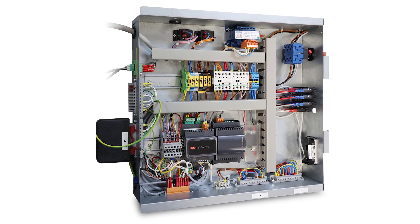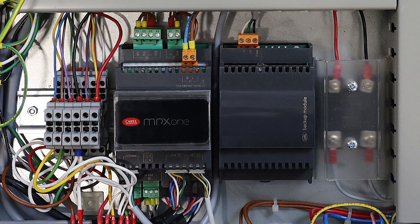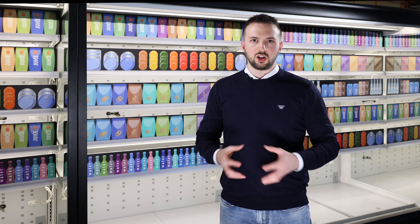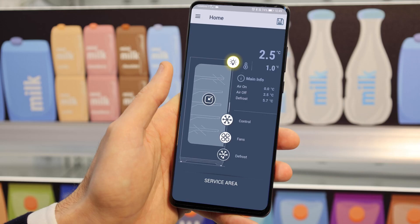MPX-1 Advanced represents an extremely compact solution — just four thin modules — ideal for cabinets with their own electrical panel and where there are dimensional constraints on the size of the display. It is one of the most technologically advanced solutions on the market, thanks to the flexibility provided by a set of software features that can be configured specifically according to the needs of the application. In addition, the extreme versatility provided by NFC and Bluetooth connectivity means APPLICA can be used to simplify commissioning and maintenance operations.